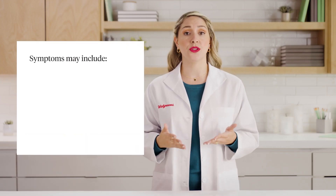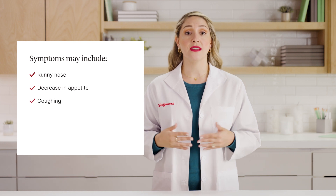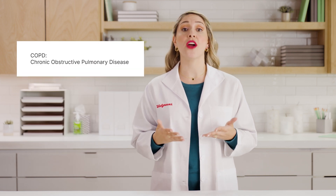Symptoms of RSV may include runny nose, decrease in appetite, coughing, sneezing, fever, and wheezing. It can also worsen other health conditions like asthma or COPD. Older adults with chronic lung or heart conditions or with weakened immune systems are considered high risk of severe infection.